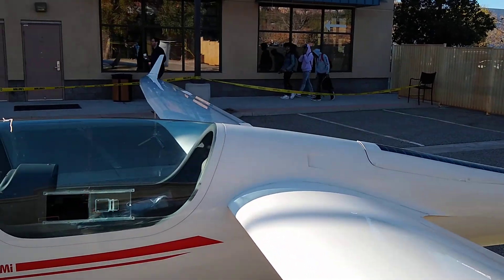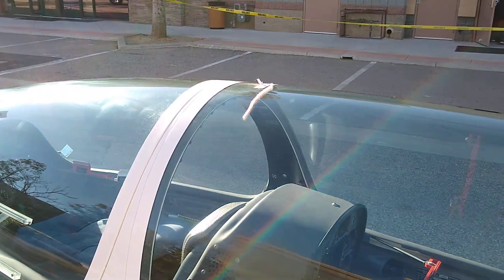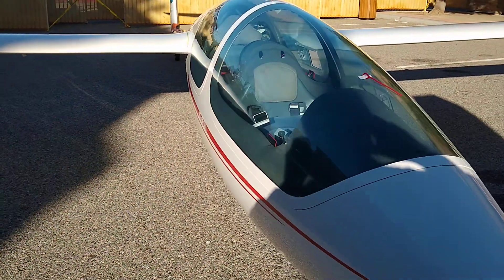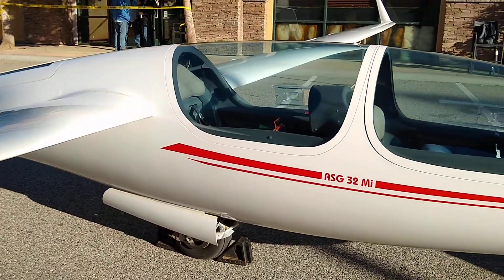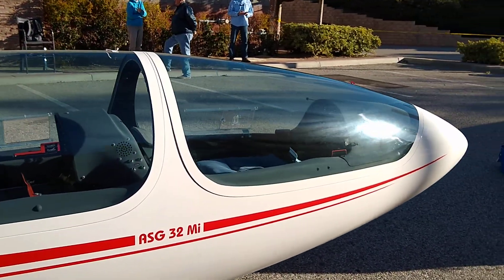We'll be doing a tour of the airplane and explaining the aircraft controls and instruments. I thought it'd be a good time to just get a better view of the ship — this is serial number 16, a 2016 build.